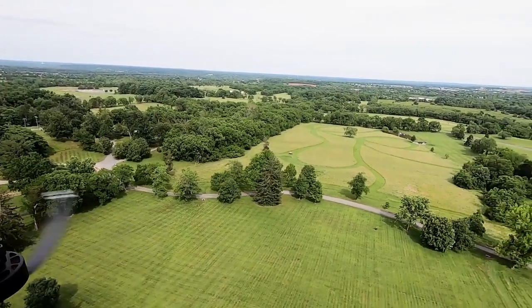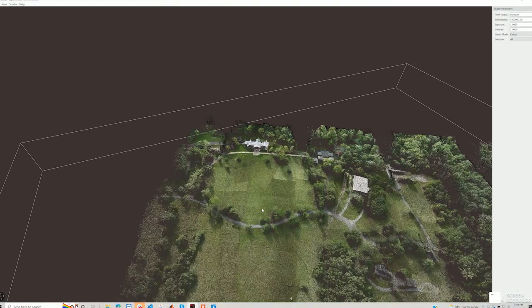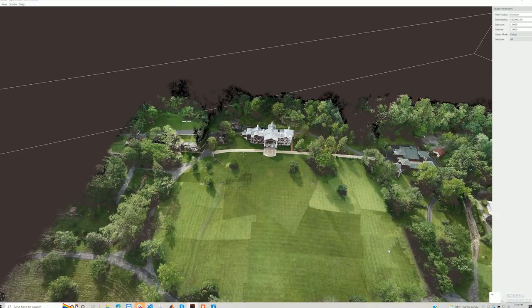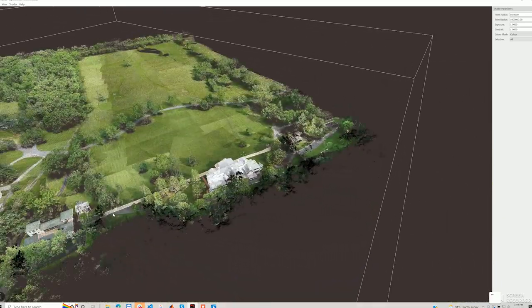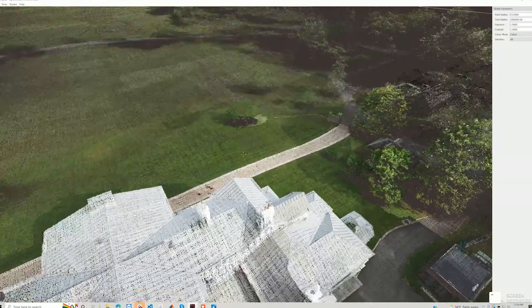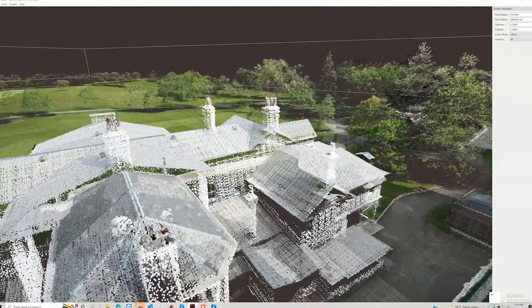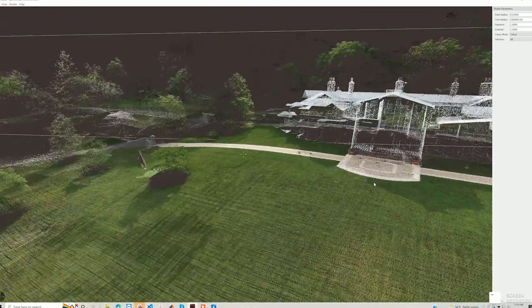We've got the mansion right behind me and the beautiful lawn that we've been able to do a nice little data capture with. We've just sat down to process and look at the results. Our flight plan was pretty standard — we flew a grid pattern at about 50 meters AGL at 5 meters per second. We can see really good coverage and density even under some of the trees, as well as crisp edges on some of the larger features.